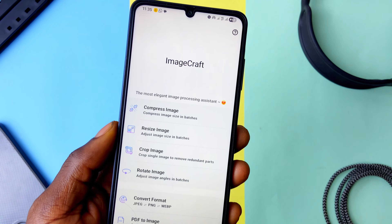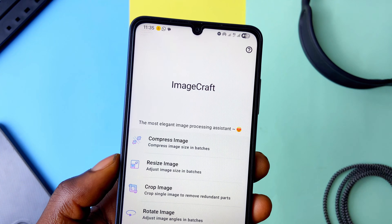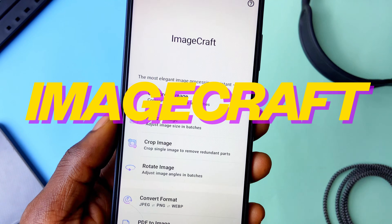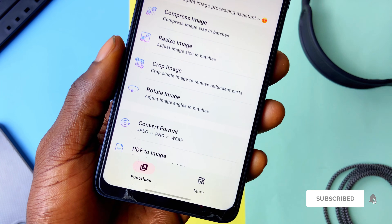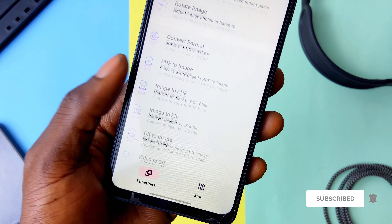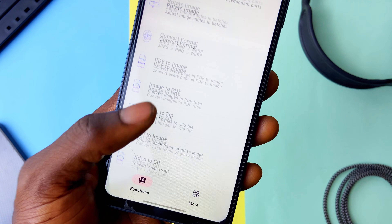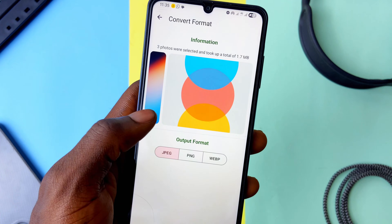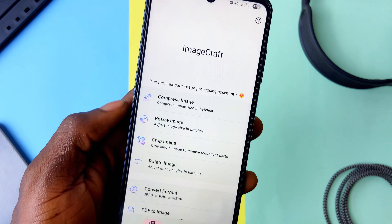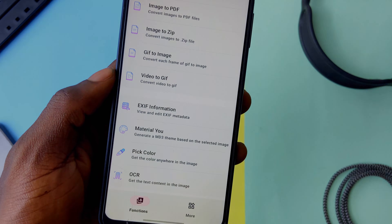For basic image editing and adjustments like resizing, converting to different formats, or images to PDF, I always fell back on ImageCraft. It's a pretty simple and easy-to-use app that doesn't lag, and you can select multiple images for one task. You also get tools like image to zip, image conversion, video to GIF, and even a color picker. Plus, it extracts text from images with OCR technology. I use it all the time for various projects, and it's free with no ads.